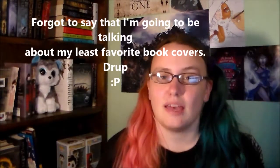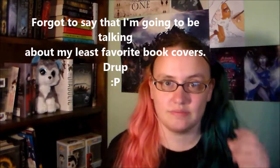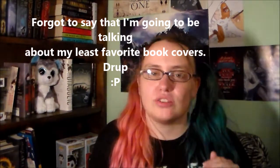Hey guys! Last month I made a video about all of my favorite book covers. I wouldn't go so far as to say that I hate these book covers — it's more like they just really annoy me. These first few books that I'm going to show you guys have the same annoying issue.